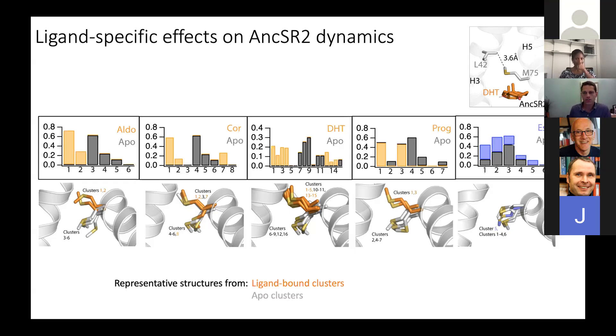Another question: how did you classify conformations and how did you choose the number of clusters? Everything is done by an automated clustering algorithm using RMSD cutoffs. The key thing is to use the same cutoff for all complexes. The DHT complex seems to be slightly more conformationally diverse than the others. I just picked an RMSD cutoff that gave a reasonable number of clusters I could look at — if you pick something too small, you end up with too many clusters.